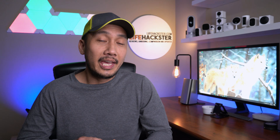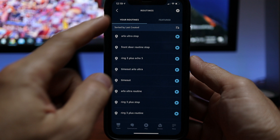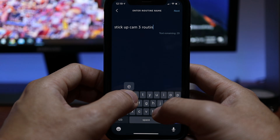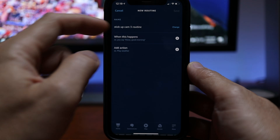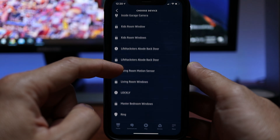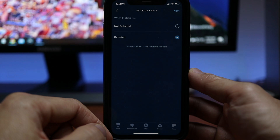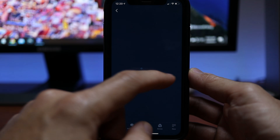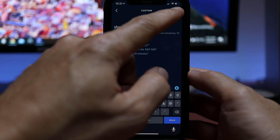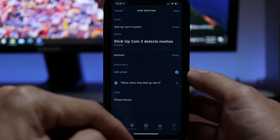Here's a recap of how to stream the live view automatically on your Echo Show when your compatible Wi-Fi cameras detect motion. We'll set up the Ring Stick Up Cam 3rd Gen in this demo. Click Add Routine, enter a routine name — I'll name this 'Stick Up Cam 3 Routine' — click When This Happens, choose Smart Home, scroll down and look for your camera, which is Stick Up Cam 3, choose When Motion Is Detected, click Next, add action, scroll down and choose Custom, then type in the command to stream your camera, which on mine is 'Show Stick Up Cam 3.'